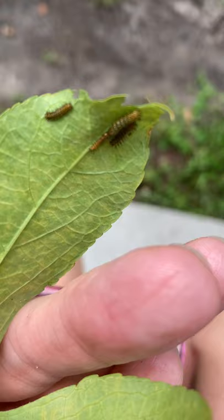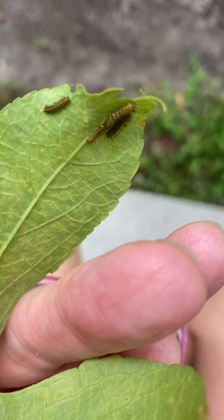And here they are, all teensy-weensy. So again, zebra long-winged caterpillars — multiple sizes. And hopefully they'll all become butterflies soon.